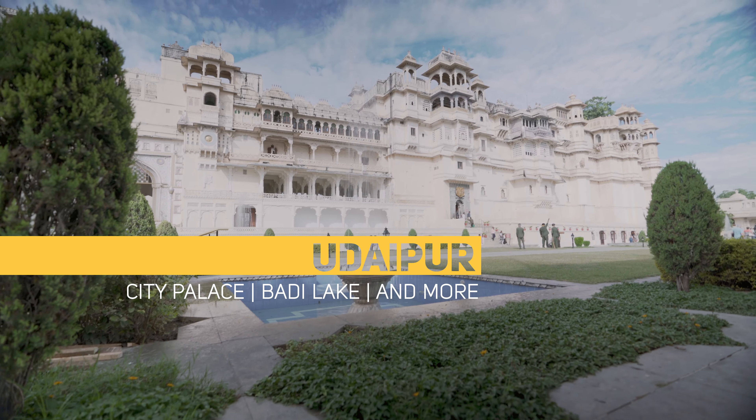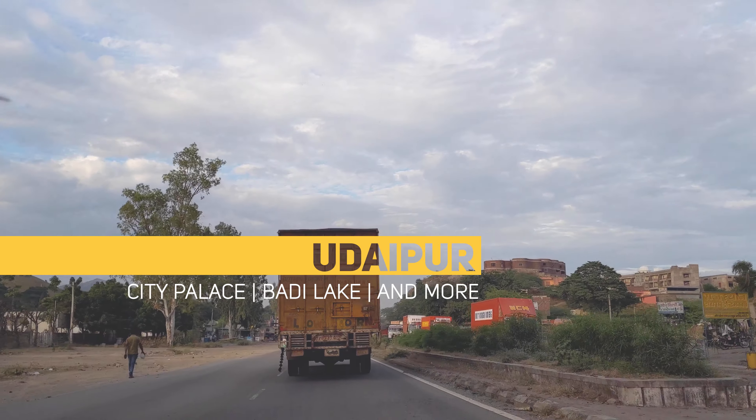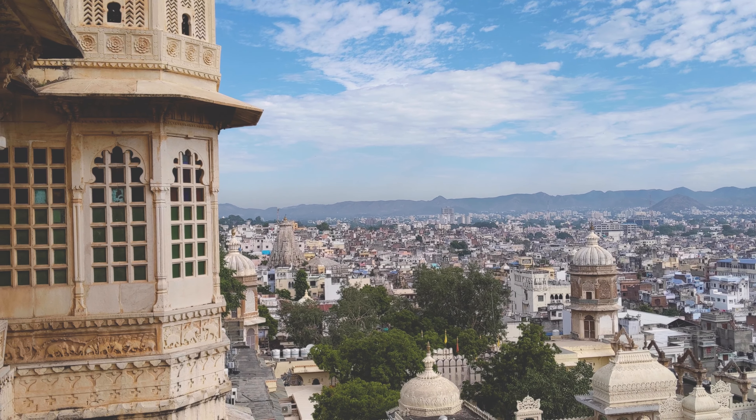As the first stop of our road trip through Rajasthan, we spent a couple of days in Udaipur, exploring the sights and sounds of the City of Lakes. There are a lot of cities in Rajasthan with a city palace, but I've heard the one in Udaipur is exceptional — so let's go show you what it's like.